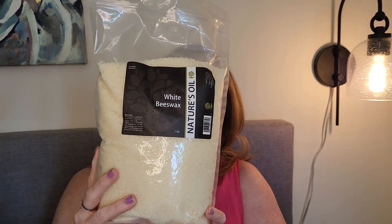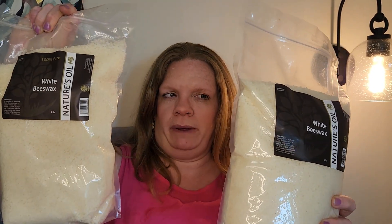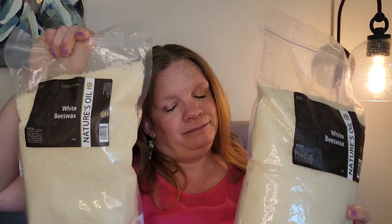Next, a couple bags of white beeswax. Beeswax is quite expensive. We do have bees, but we only have two hives right now — harvesting the beeswax would put the bees behind. If we expand and get more hives, we may be able to harvest our own, but probably not for now. We got two bags and they're small pellets, which helps them melt easier when you're processing things.